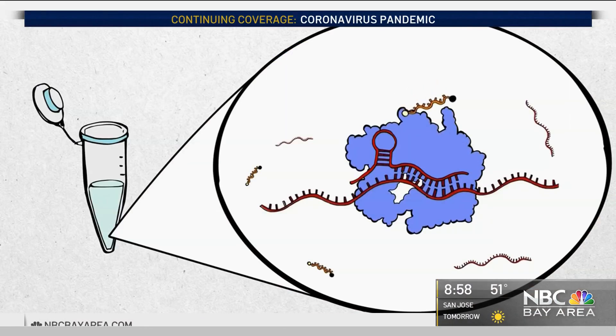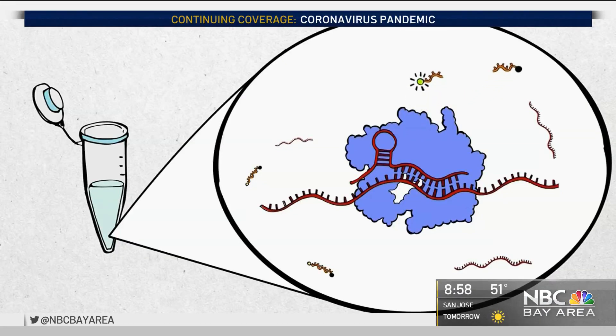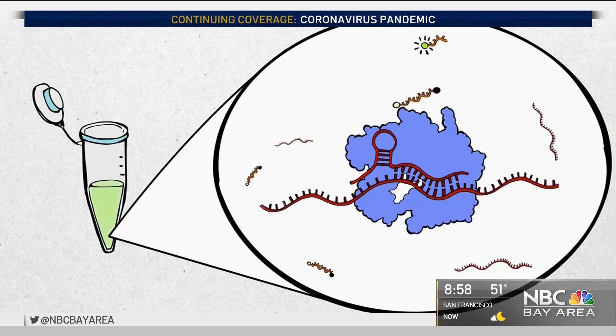You take a sample with a nasal swab, you extract RNA, you mix it with a CRISPR enzyme called Cas13a that can directly measure SARS-CoV-2 RNA. When it finds SARS-CoV-2 RNA in the sample, it lights up, and that fluorescence is measured by the camera of the mobile phone, which is connected to a small microscope.